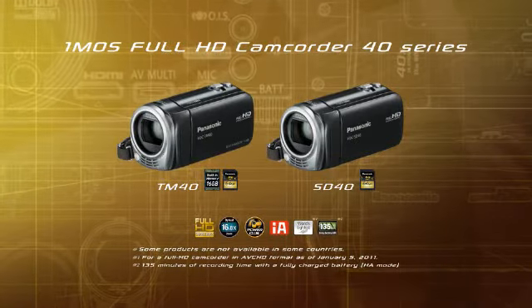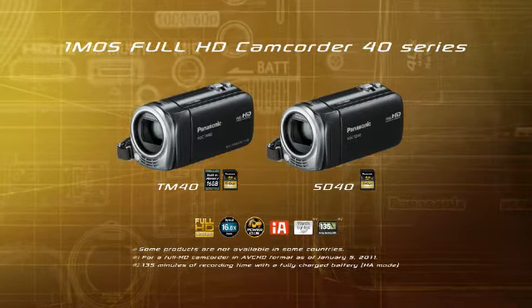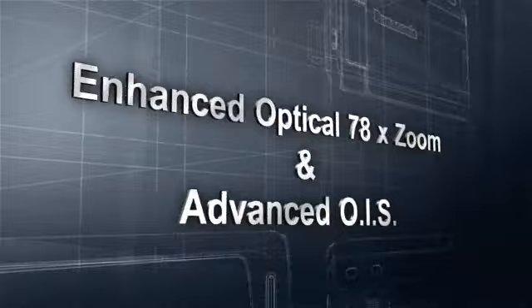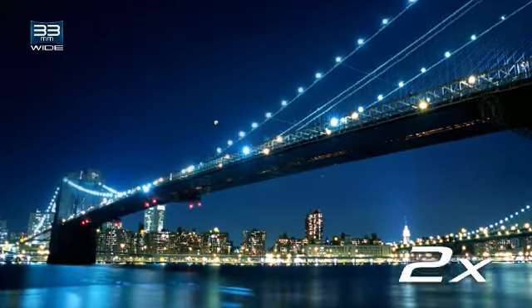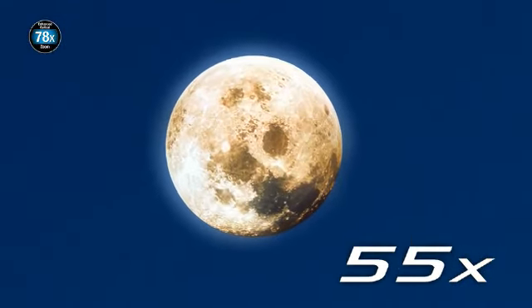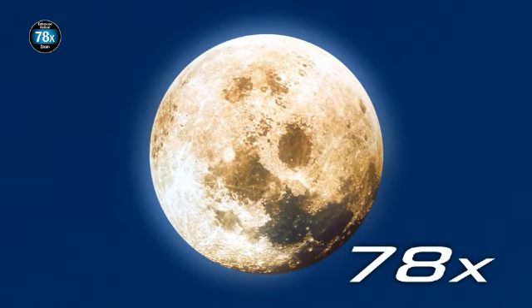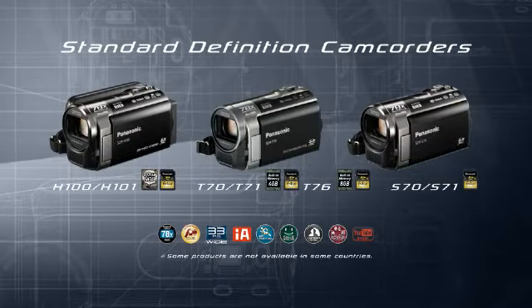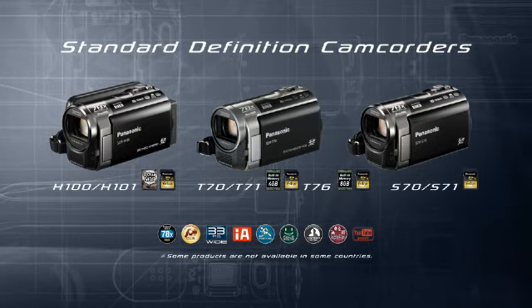The 1MOS Full HD Camcorder 40 series, and our standard definition camcorders, feature the enhanced optical 78 times zoom, giving high power zooming without image degradation. The advanced optical image stabilizer minimizes blurring even for high power shooting. This is our standard definition series with enhanced optical 78 times zoom.